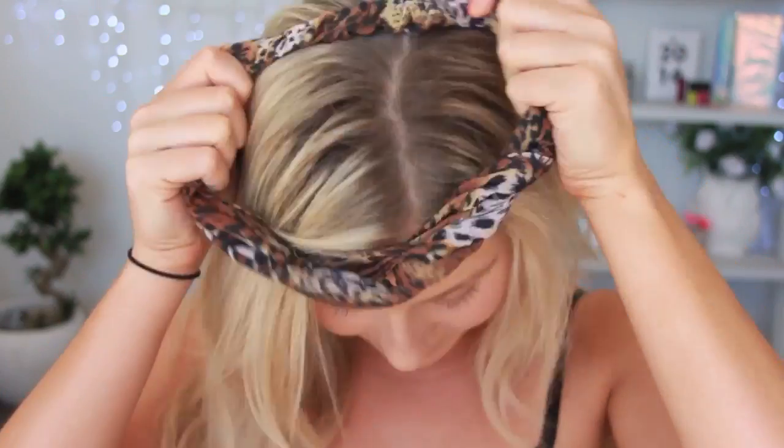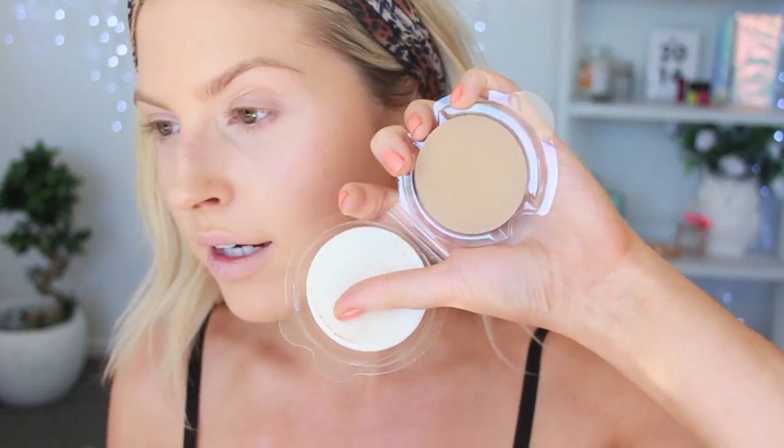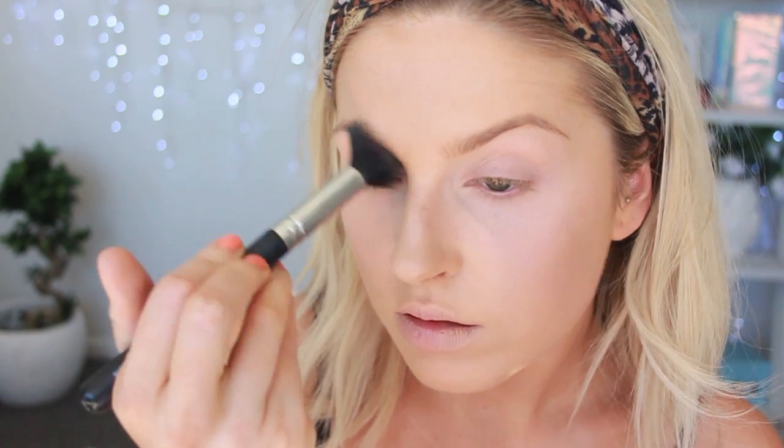I'm using a Stila powder all over my skin to set my foundation — this is a necessity when you're going clubbing because it will help your makeup last all night long. Even though I didn't use any concealer under my eyes, I'm going to use my elf HD under-eye setting powder just to prevent my foundation from creasing under my eyes.